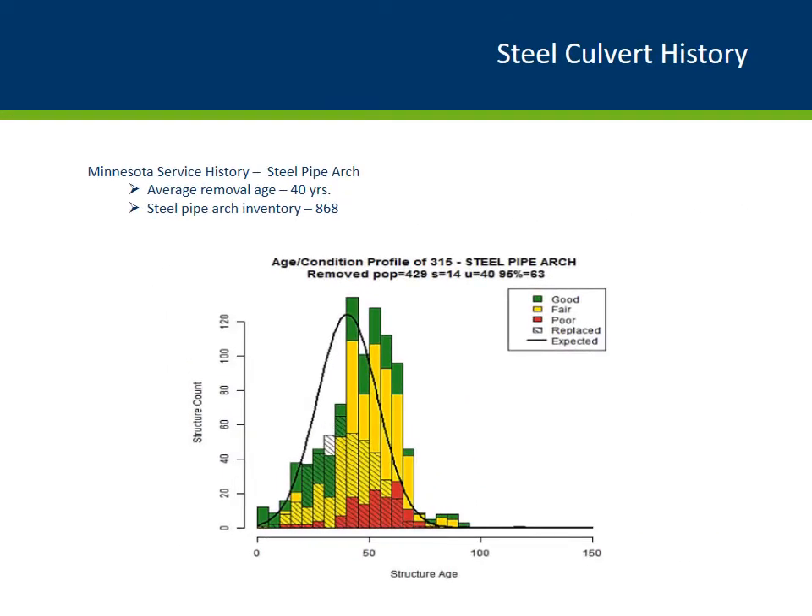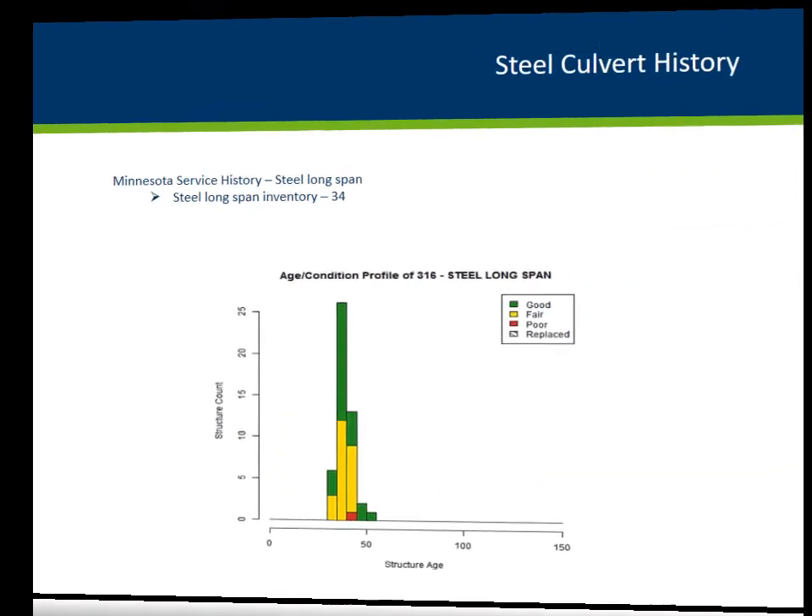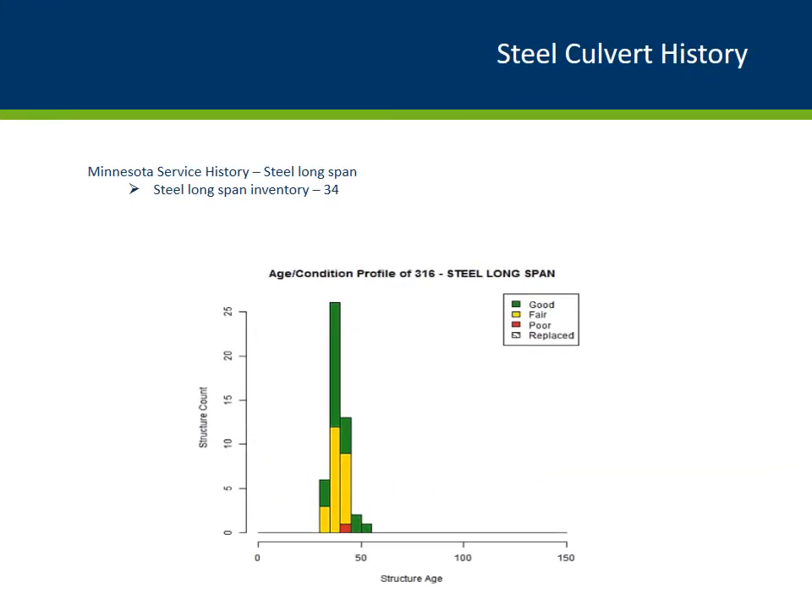For steel pipe arch culverts, on average they will only last about 40 years, and 95% of them won't make it past 63 years. For steel arch, the average removal age is about 52 years, and 95% of steel pipe arches will not make it past 78 years. For steel long span culverts, unfortunately the data set is insufficient to develop a statistical forecast or trend.